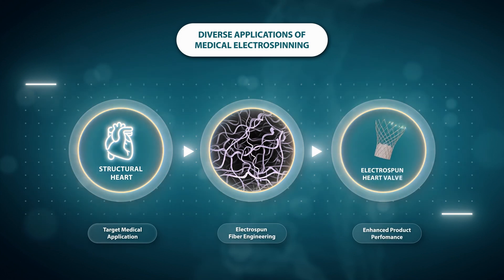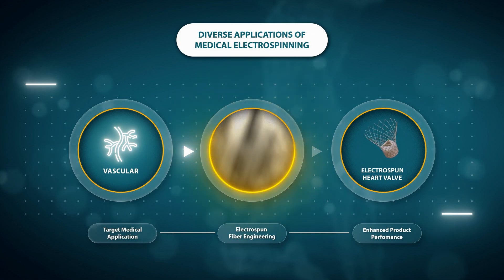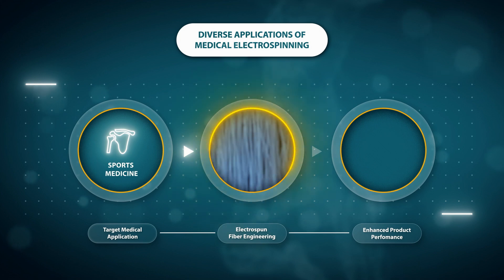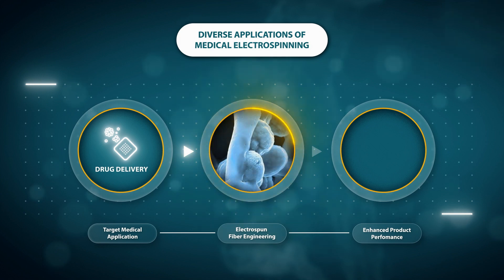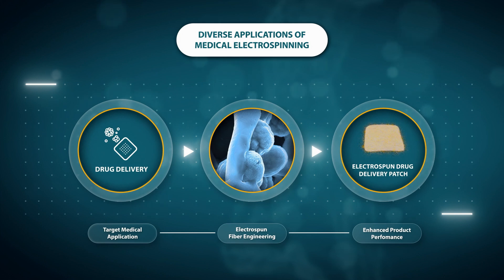At Vivolta, we can produce a wide variety of electrospun material forms ranging from flat meshes to complex 3D shapes, using both natural and synthetic, resorbable and non-resorbable polymers. We first consider the design requirements of the target medical application, and then engineer electrospun materials having the ideal properties to meet the product design requirements and enhance performance. Vivolta's electrospun biomaterials add value to a wide variety of medical implants, thanks in particular to their biomimetic nano and microfiber architecture.